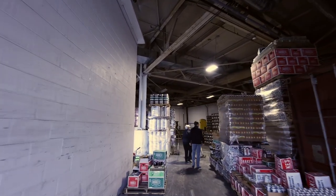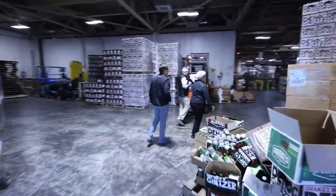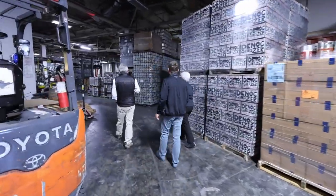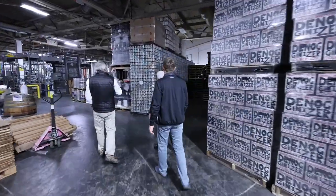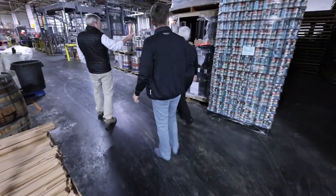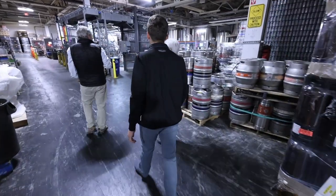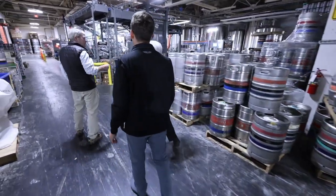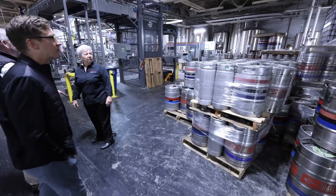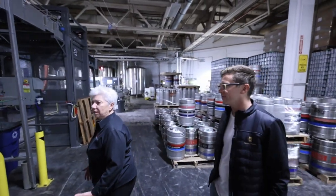The bottling and packaging facility — they're shut down for the day. You can see our IPA cans here. These are one-way kegs going to Europe or Asia — so we do export, not a lot but some. There are Apocalypse Hazy cans over there. A fair number of American craft breweries actually export to other countries.